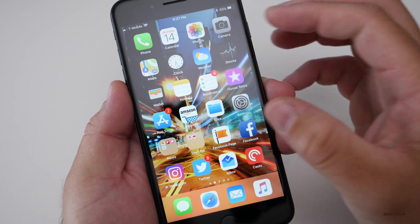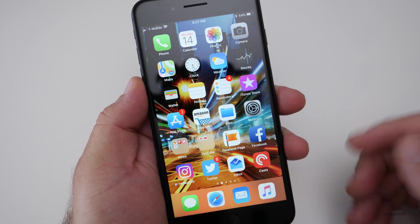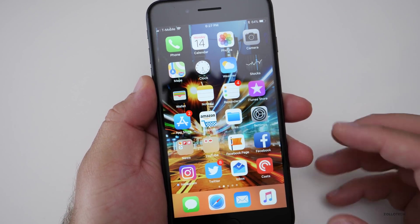The next change is the home screen animation — it zooms back in. We've seen something similar before, but it wasn't in the previous beta, so it looks nicer and a little bit better.